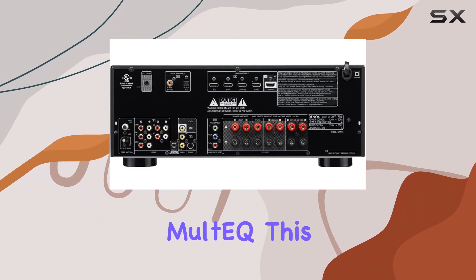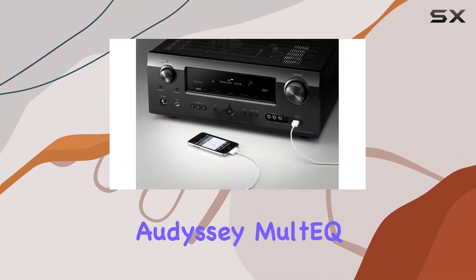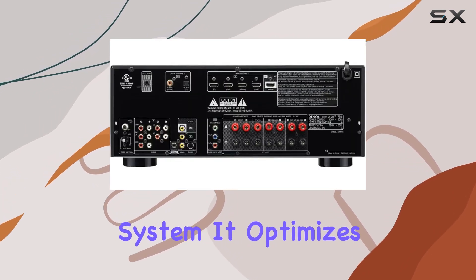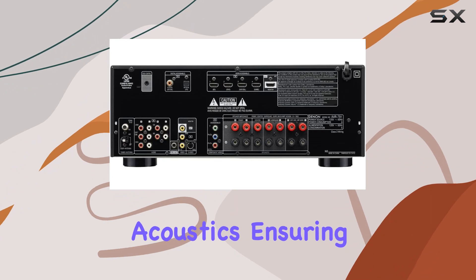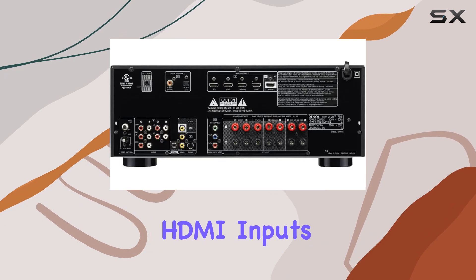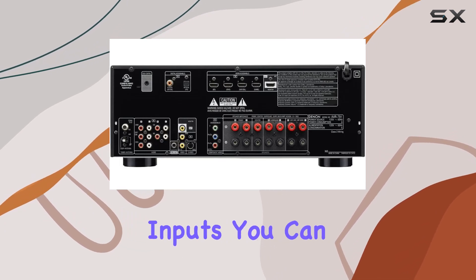This receiver features Audyssey Multiple EQ, a dynamic room acoustic correction system. It optimizes the sound based on your room's acoustics, ensuring clarity and tonal balance throughout your space.